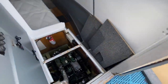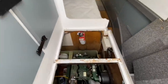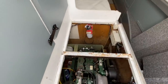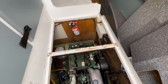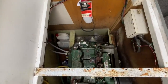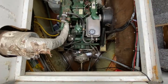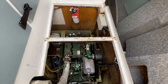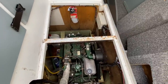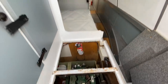Looking at the engine, it is a Lister Petter LP WS4 — she is a three-cylinder engine — and she has a PRM gearbox on it as well. Batteries wise, the batteries are hidden so I can't show them to you, but it has one starter battery and three domestic batteries.